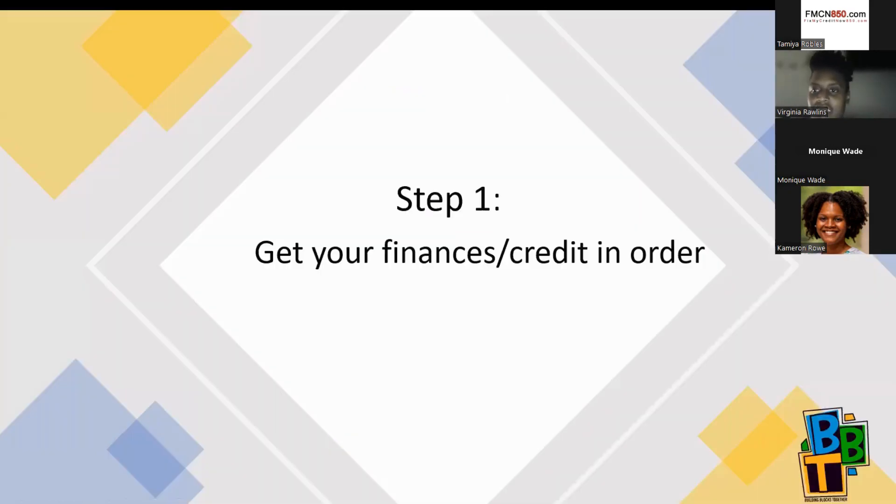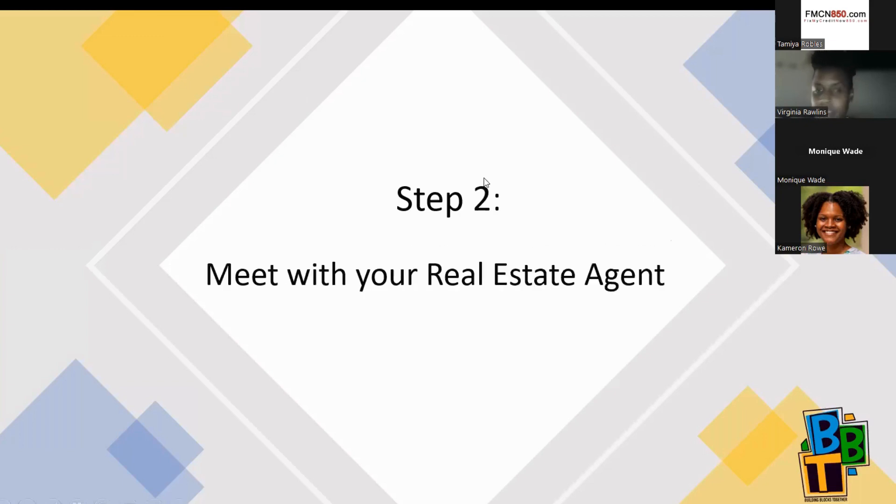Step one: you want to get your finances and your credit in order. This can take anywhere from six months to a year, depending on where you are when you start this process — it could be shorter, it could be longer. You want to determine your affordability, which is determined by your income. Typically, three times what you're making is what you're approved for, and your credit score determines your rate.